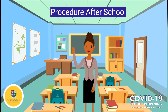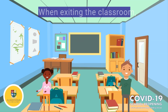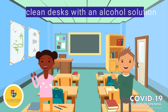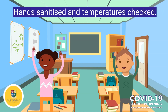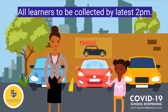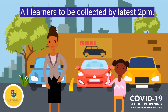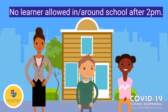Hi parents, this is the procedure for after school. Firstly, when your child exits their class, they are to clean their desks with the alcohol solution and the paper towel. Their hands will be sanitized and their temperatures will be checked and recorded. It is extremely important, parents, that you understand that all learners are to be collected by 2 o'clock. No learner is allowed to loiter in and around the school.